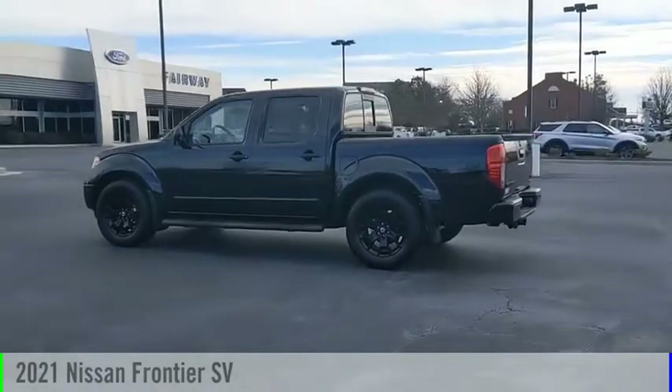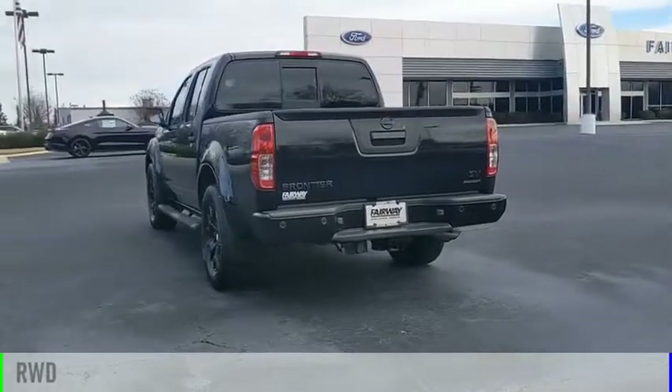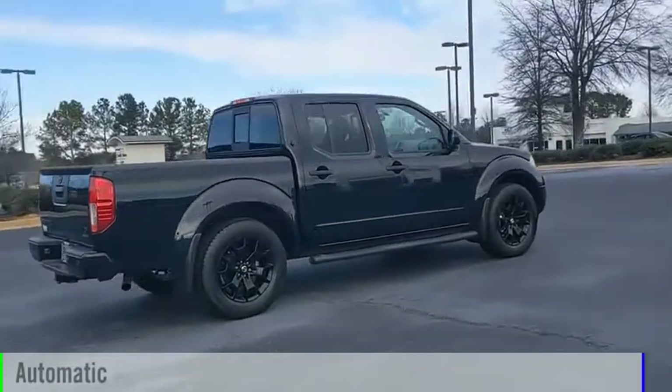Take a ride in the 2021 Frontier. This vehicle is powered by a rear-wheel drive, 6-cylinder, 3.8-liter engine, and comes with an automatic transmission.